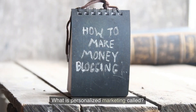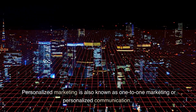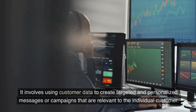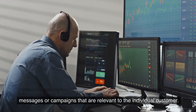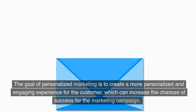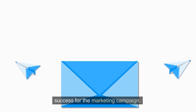What is personalized marketing called? Personalized marketing is also known as one-to-one marketing or personalized communication. It involves using customer data to create targeted and personalized messages or campaigns that are relevant to the individual customer. The goal of personalized marketing is to create a more personalized and engaging experience for the customer, which can increase the chances of success for the marketing campaign.